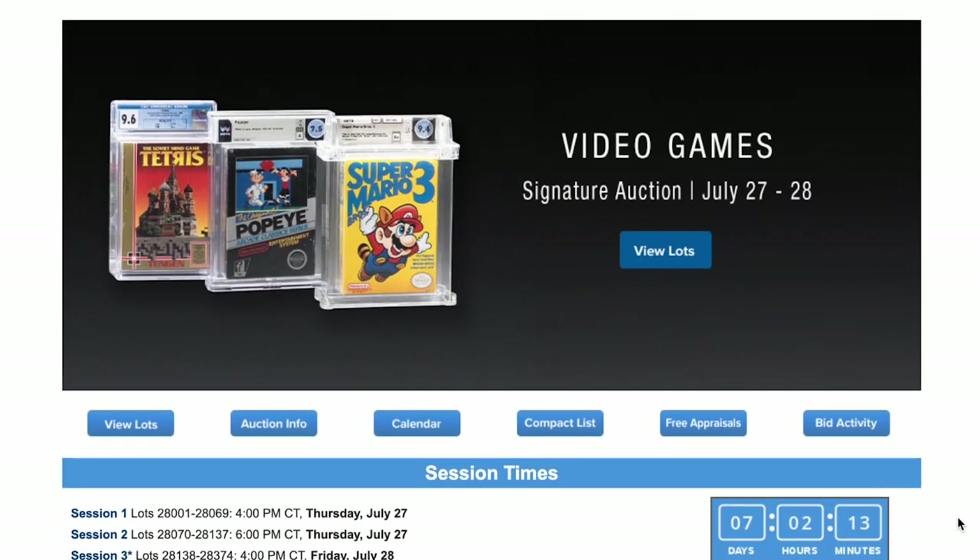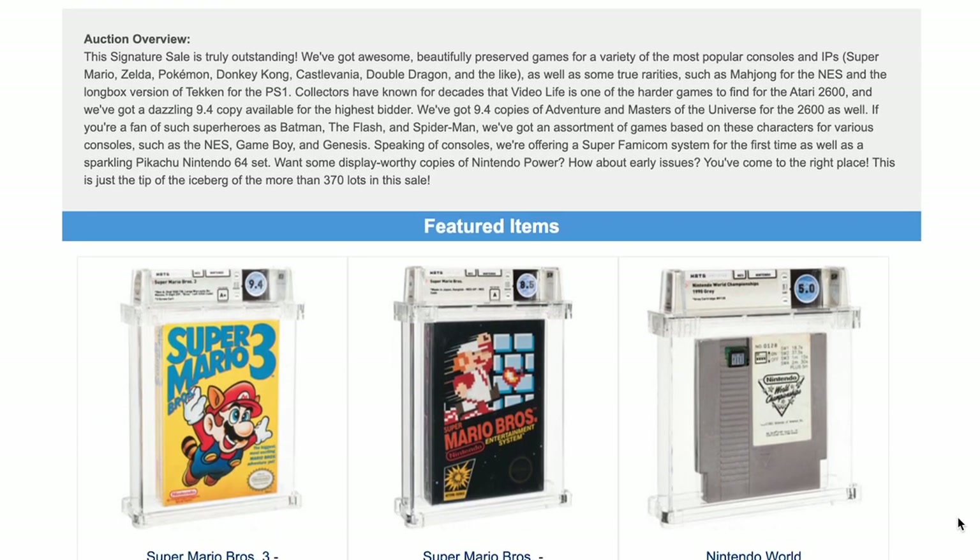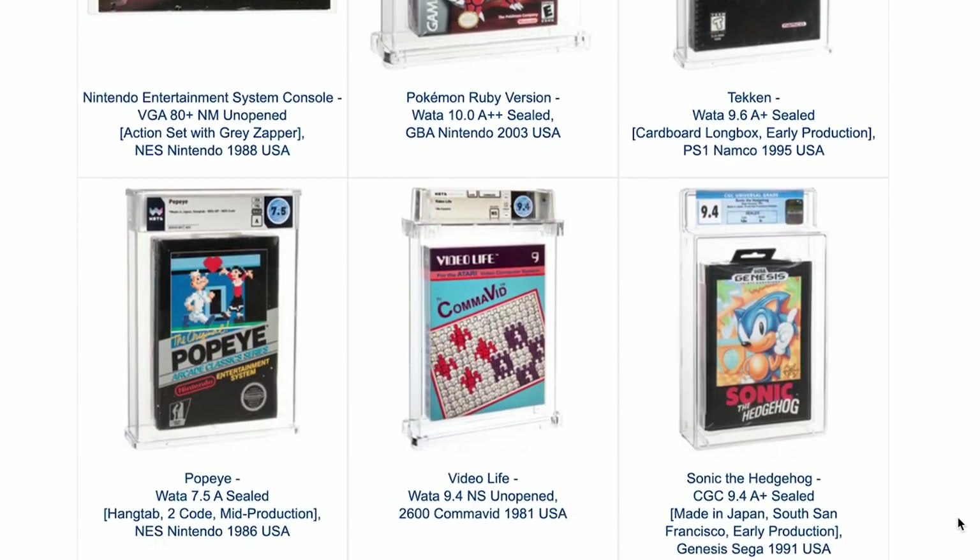Hey folks, it's Doug from It's All Doug in Games. Today we're going to take a sneak preview of the upcoming Heritage Auctions video game signature auction happening July 27th and 28th — a two-day auction with 372 different games. I'll give my thoughts and make predictions on what I think they're going to go for. If I'm wrong, feel free to roast me in the comments, and if I'm right, I'd appreciate a like and subscribe.